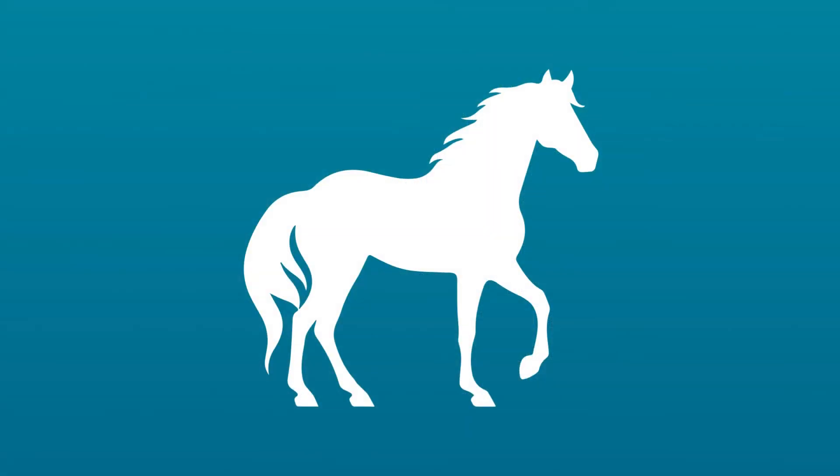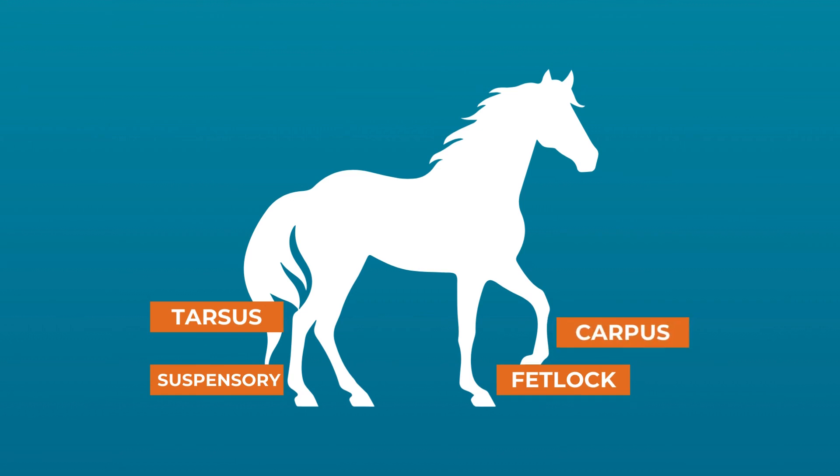And it doesn't stop only at the foot. The tarsus, suspensory, fetlock and carpus can also be scanned.